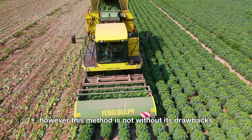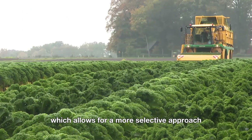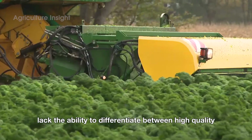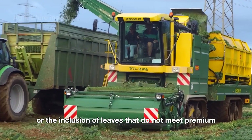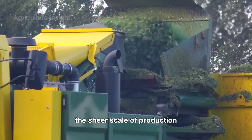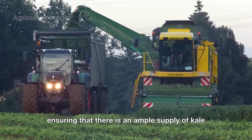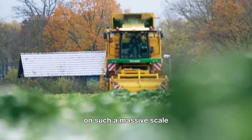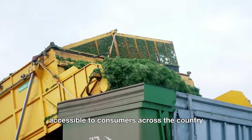However, this method is not without its drawbacks. Unlike manual or semi-automated harvesting, which allows for a more selective approach, fully automated machines lack the ability to differentiate between high-quality and suboptimal leaves. As a result, there may be an increase in waste or the inclusion of leaves that do not meet premium standards. While this trade-off can impact quality control, the sheer scale of production often offsets these limitations, ensuring an ample supply of kale for processing into various products, keeping kale accessible to consumers across the country.